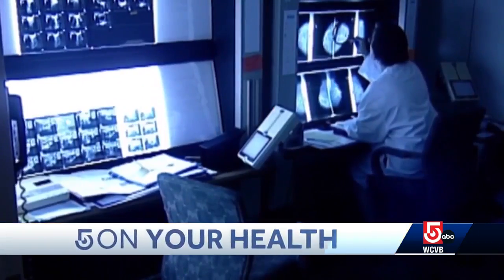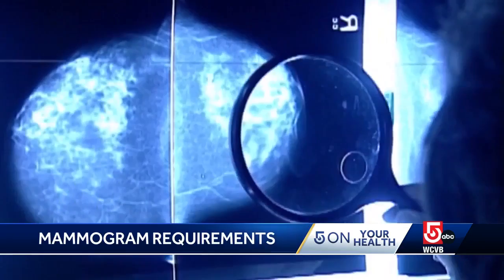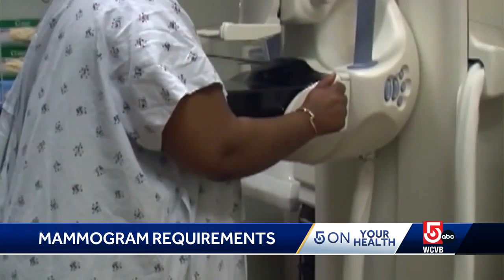A big change from mammograms in the U.S. Starting today, women will learn their breast density when they receive their results. Experts say this new federal requirement will save lives. Here to talk about this is Dr. Todd Ellerin, Deputy Chair of Medicine at South Shore Health.